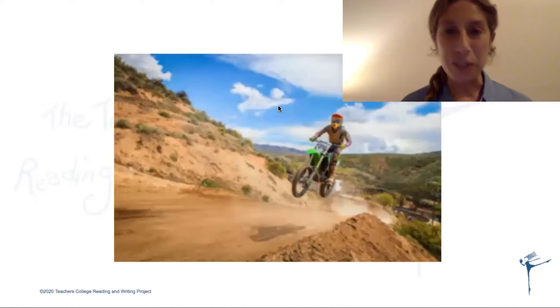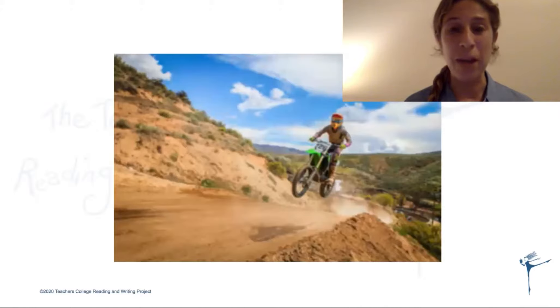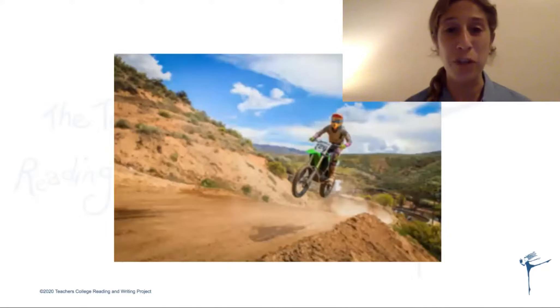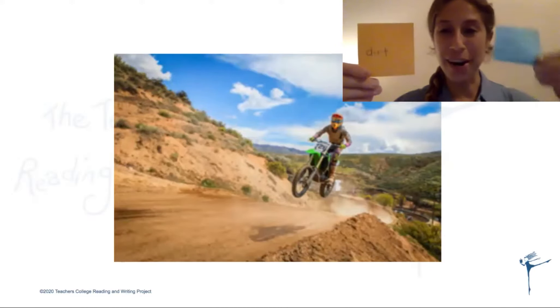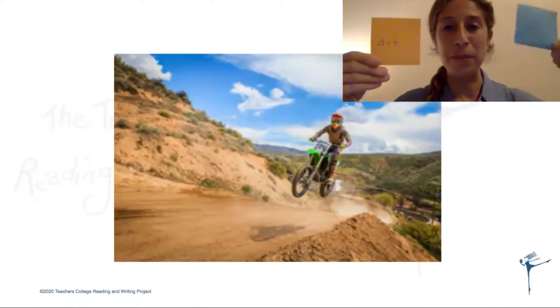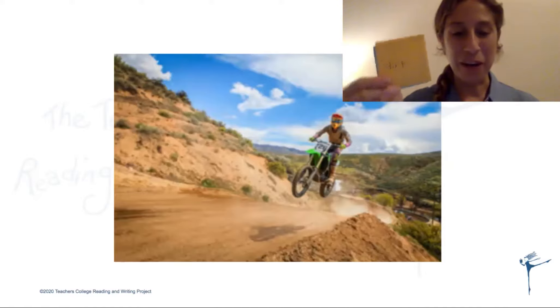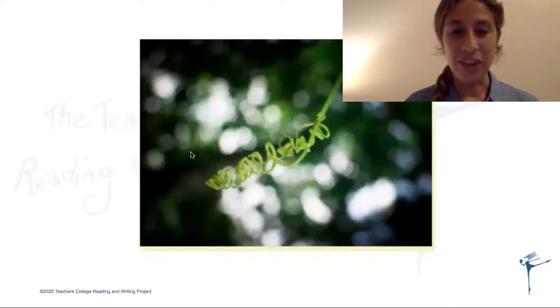Let's try another one. This is a picture of dirt. Say the word 'dirt.' Good. Now let's try to write the word 'dirt.' If you have a piece of paper nearby, a post-it, whiteboard, or anything to write on — or even you can write it in the sky — try to spell the word 'dirt' two ways: with an 'ir' and a 'ur.' Thumbs up if you think 'ir.' Thumbs up if you think 'ur.' You said 'ir.' You are correct.